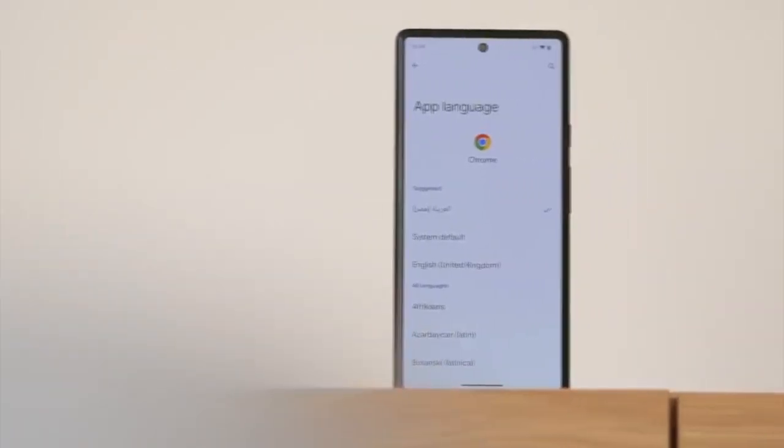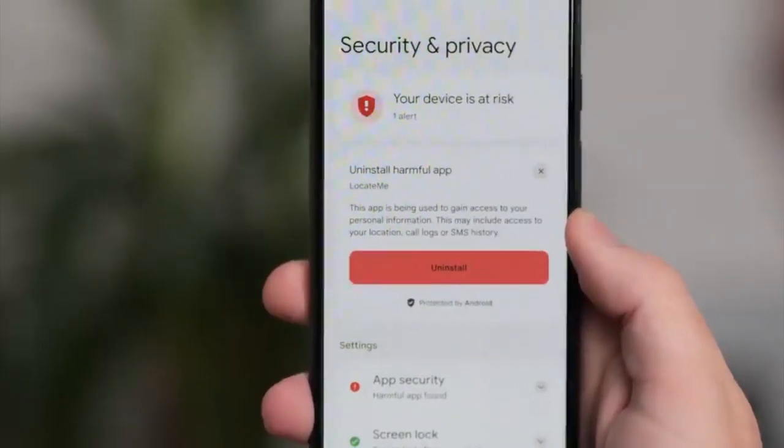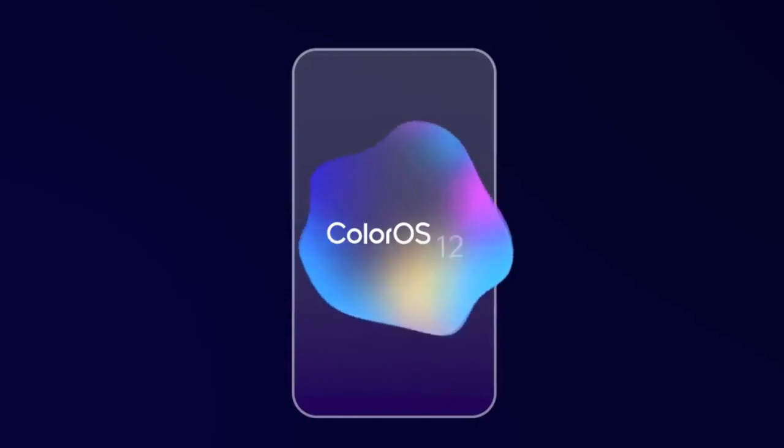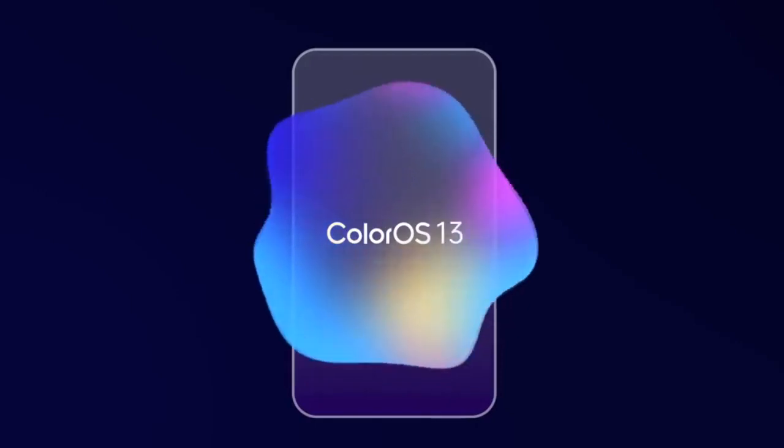Android 13 brings new features like per-app language, an improved media player, combined security and privacy settings, and a lot more. On top of Android 13, there will be a custom skin or UI from Oppo, which is ColorOS 13.